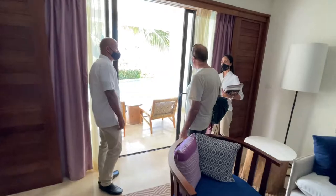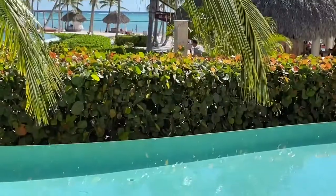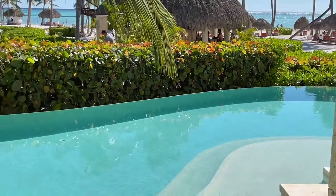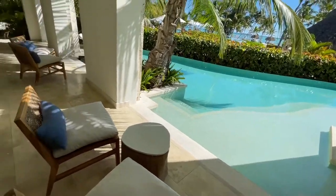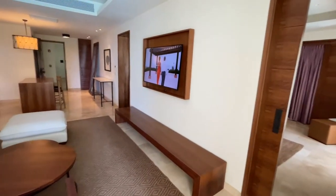And with the oceanfront swimout, obviously, you've got the ocean right there. On the beach, come out and sit on your patio, take a dip in the pool, cool off. What a way to start a honeymoon or vacation here at the Secrets Cap Cana.